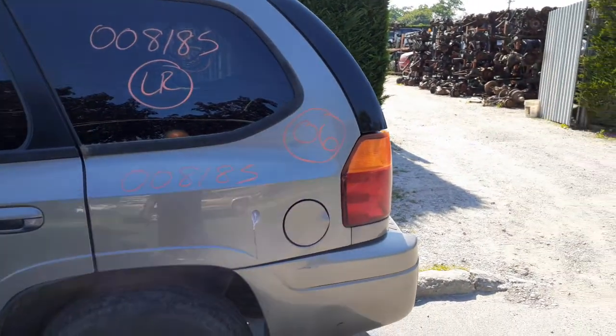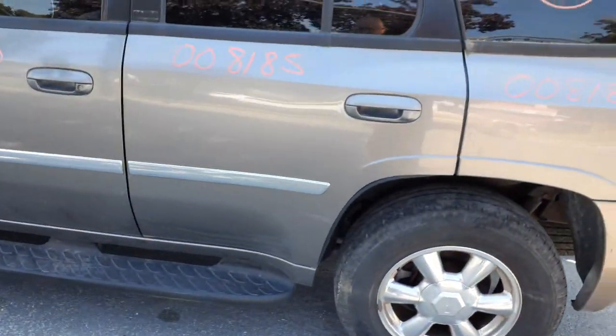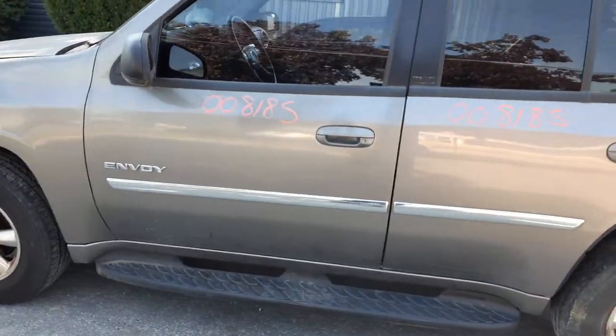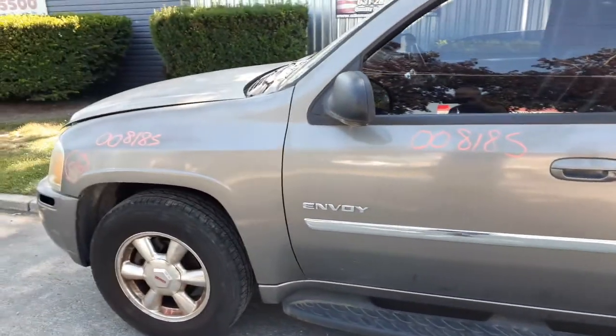There's your left rear quarter — decent. There's your left rear door — power window, power locks, privacy tint. There's your left front door — same thing, power window, power locks, privacy tint. Left side fender.